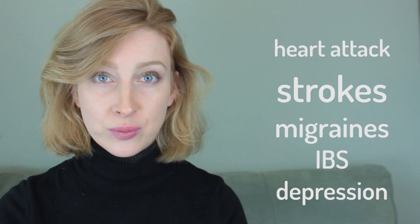Do you have a family history of heart attacks, strokes, migraines, IBS, and depression? So do I! Yup, that MTHFR C677T is one bad gene.